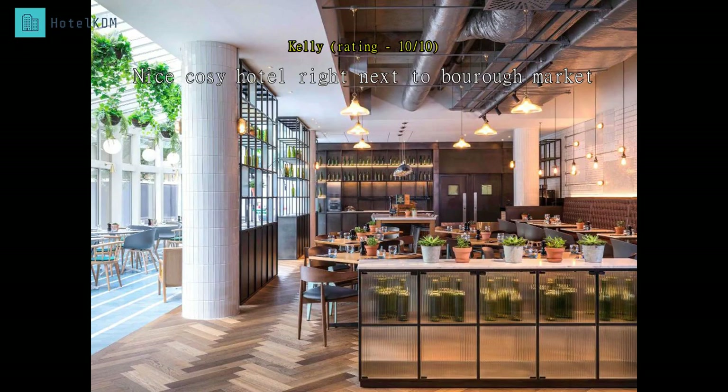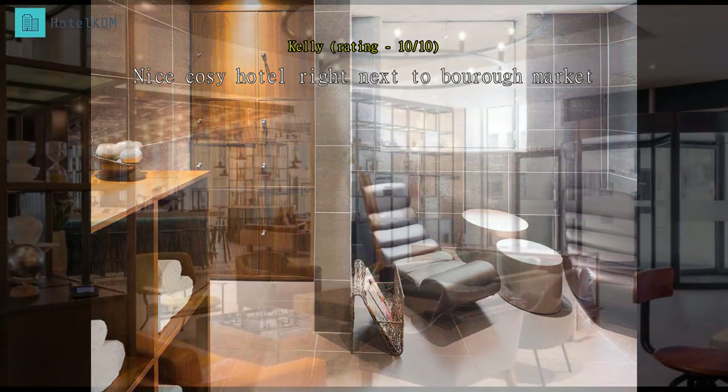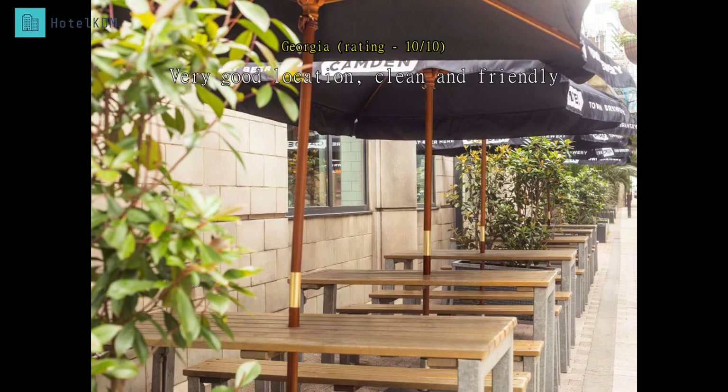This is a nice hotel situated a few minutes away from London's tube station and right behind Borough Market, where you can find nice food and drinks. Great place to stay — staff were friendly and helpful. Lovely room, staff were very helpful and efficient.